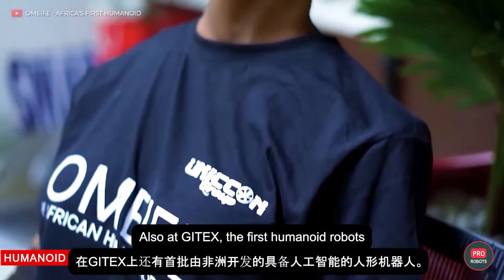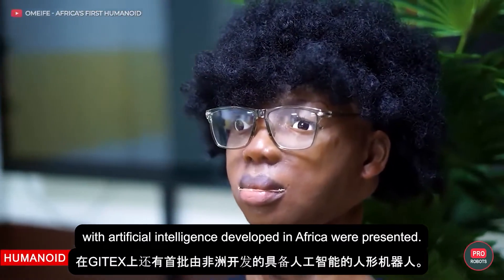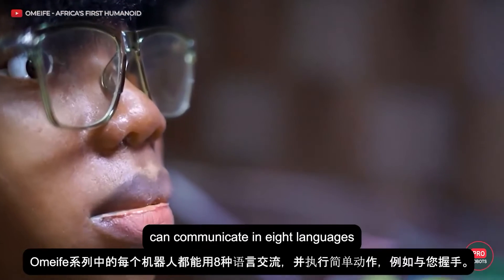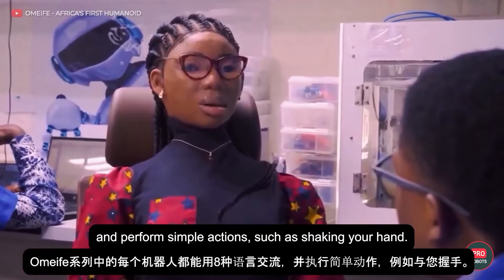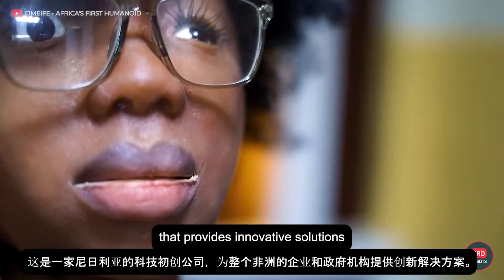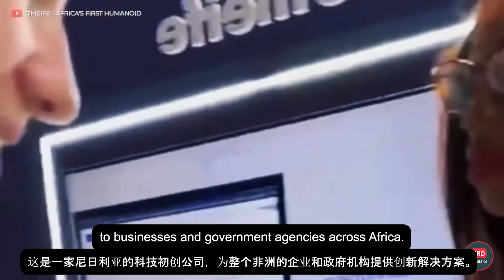Also at GITEX, the first humanoid robots with artificial intelligence developed in Africa were presented. Each robot in the Omifi line can communicate in eight languages and perform simple actions such as shaking your hand. The robots were developed by Unicon Group, a Nigerian tech startup that provides innovative solutions to businesses and government agencies across Africa.